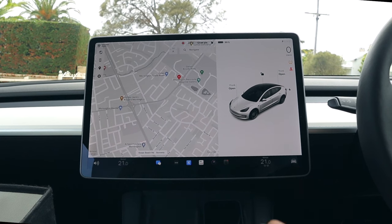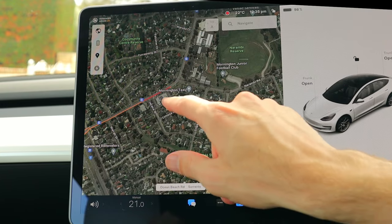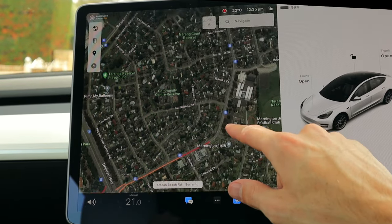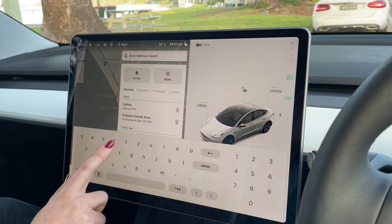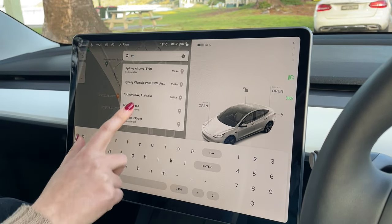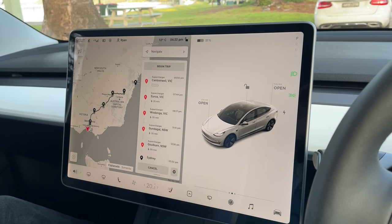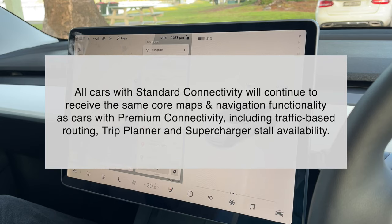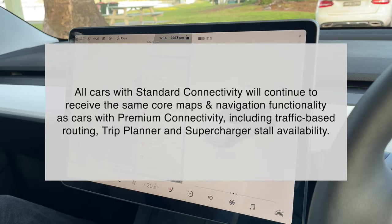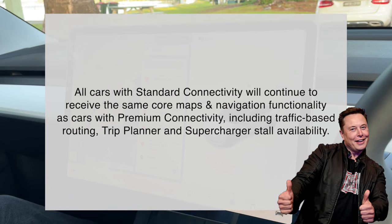Probably the most useful feature of having the premium connectivity is the live traffic view you get on the maps. You also get the option for this really nice satellite view if you prefer that. And worth noting here that rerouting will still occur even without premium connectivity. Here's a quote directly from Tesla's website: all cars with standard connectivity will continue to receive the same core maps and navigation functionality as cars with premium connectivity, including traffic-based routing.